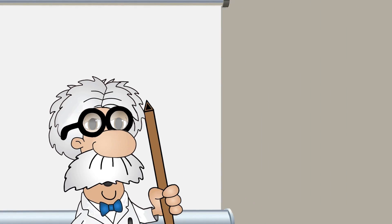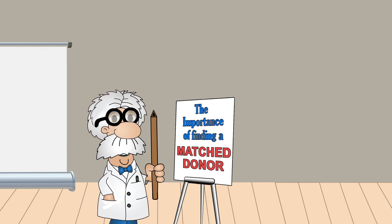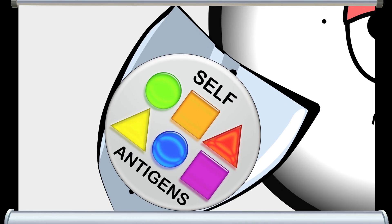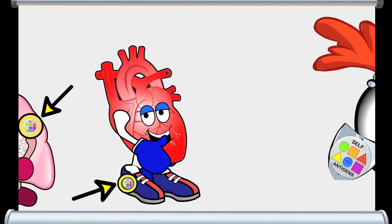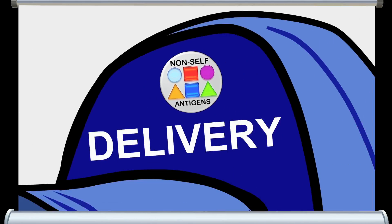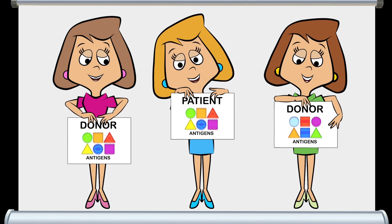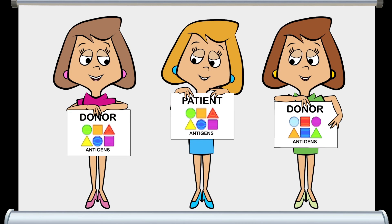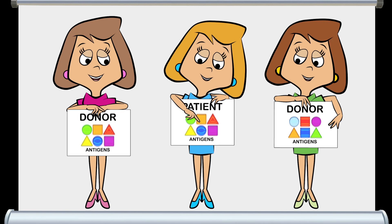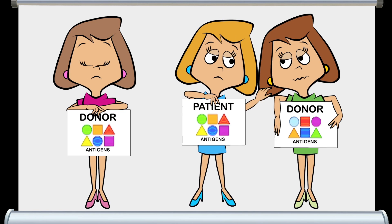By far the biggest issue when dealing with transplants is making sure that the stem cells come from a matched donor. Most cells within our bodies have proteins on their surfaces called antigens that tell our immune system that they belong there. Cells that do not have these self markers are considered non-self by the immune system and are not so politely booted out the door. Each of us has six primary antigens. In transplants, the greater the number of these that match between patient and donor, the greater the chance of success. Matching all six is considered a perfect match. Matching three or less will usually result in too many complications for the patient.